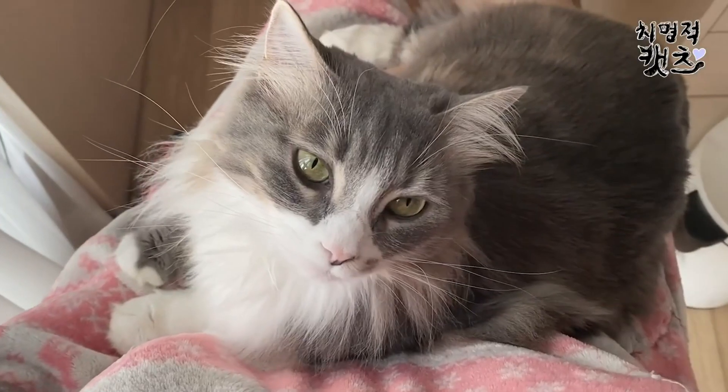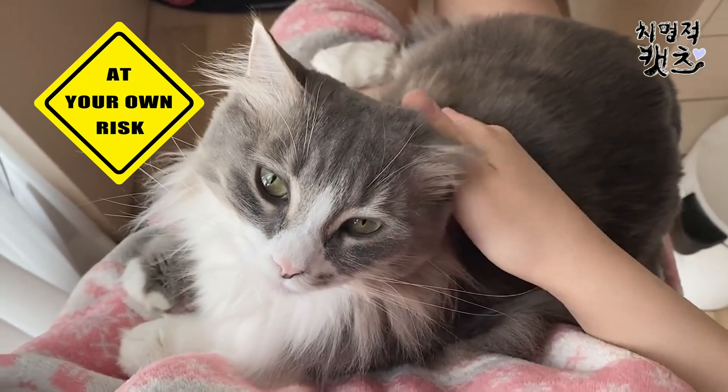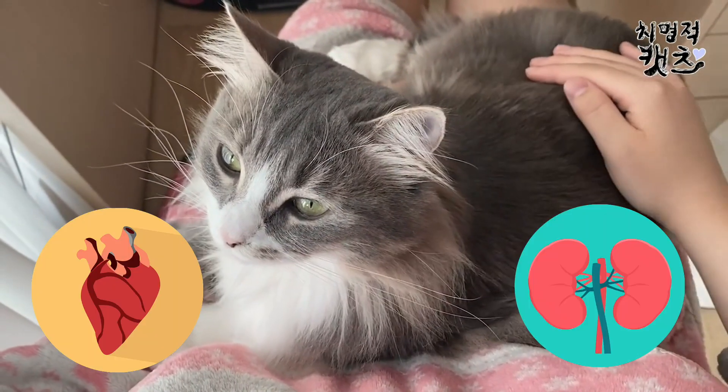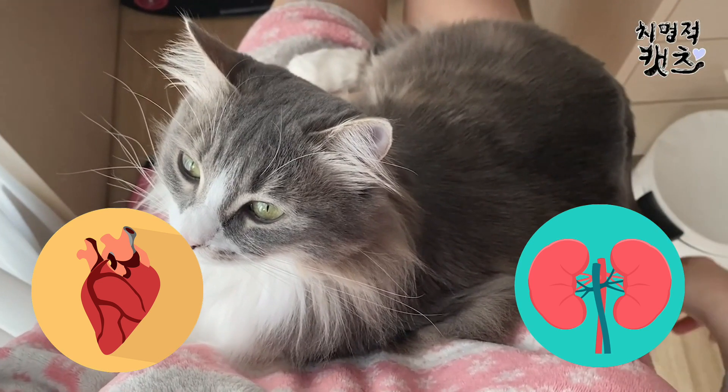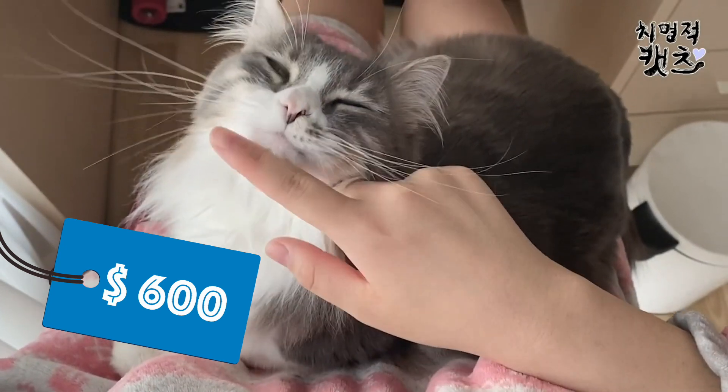However, be extra careful when owning a cat of this breed, as it comes with few health risks. It may sometimes be prone to a number of diseases in the kidney and the heart. The cost of this cat can vary depending on its quality and appearance, but it averages around the $600 mark.